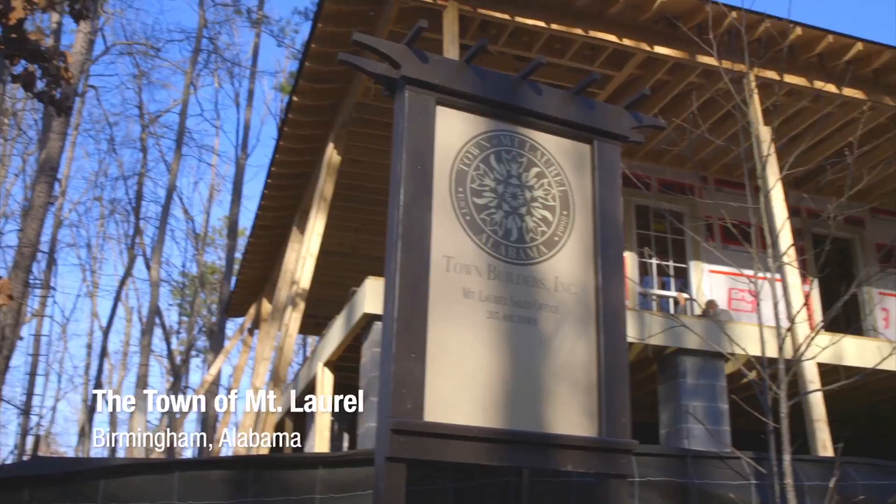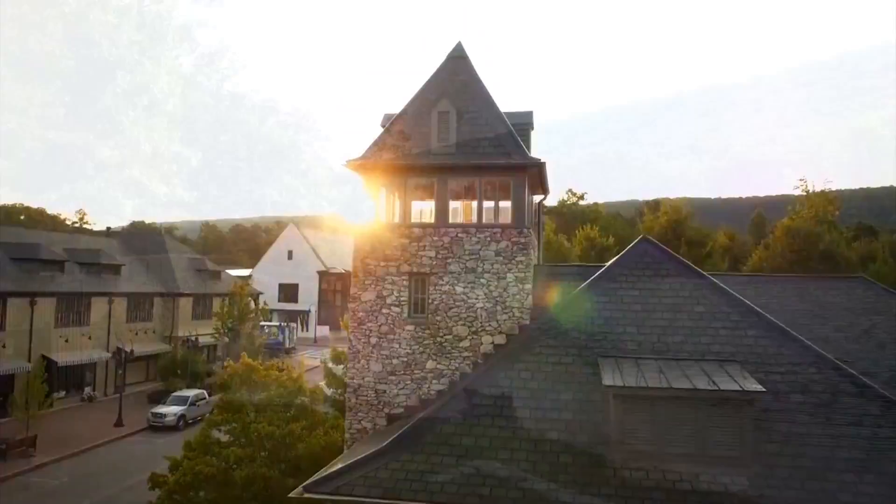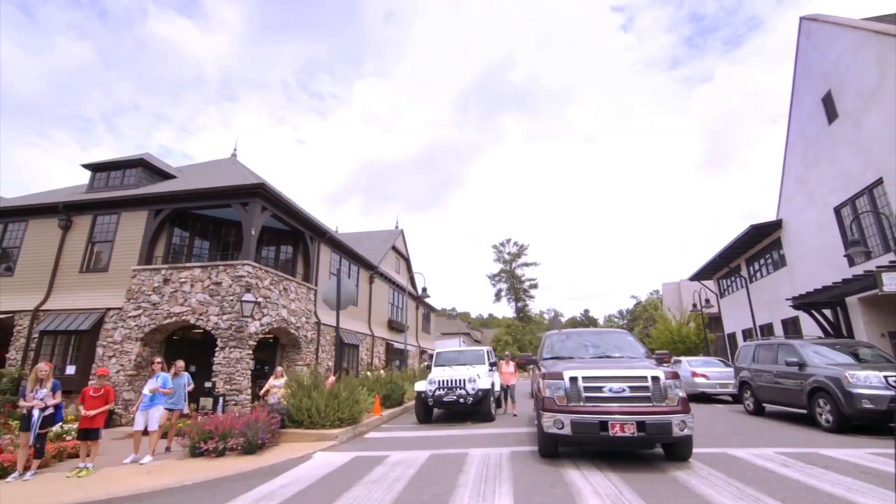When creating the 50th Anniversary Southern Living Idea Home, the magazine chose to build it in Mount Laurel, Alabama, a planned community designed to embrace the natural beauty of the land, to showcase the best of Southern-inspired architecture, and to foster communal interaction.